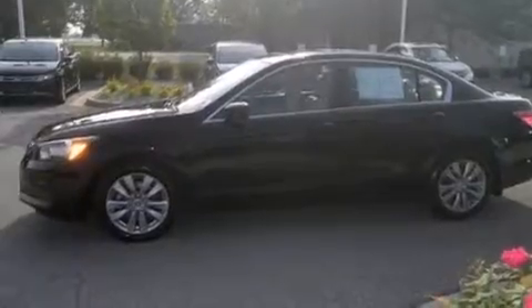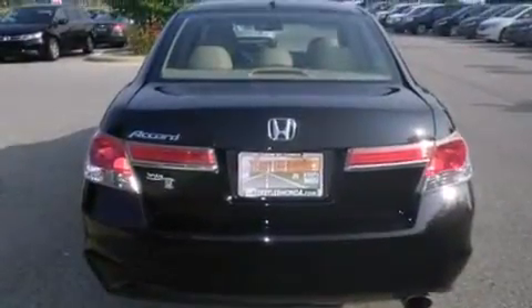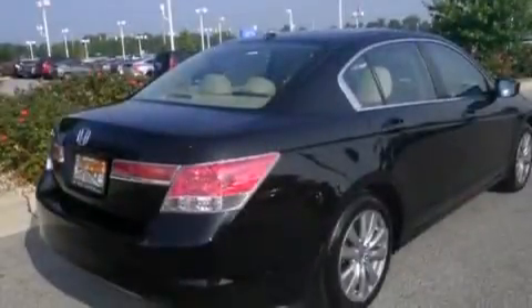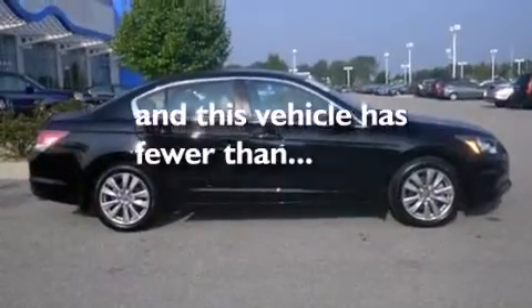Features include a sunroof with remote operation, heated seats, cruise control, leather seats, side curtain airbags, air conditioning with automatic climate control, full power accessories, dusk-sensing headlights, speed-sensitive wipers, and this vehicle has less than 35,000 miles.